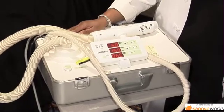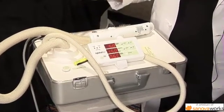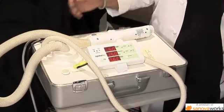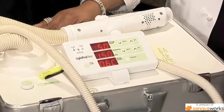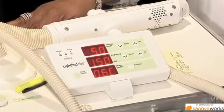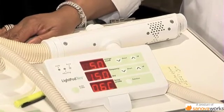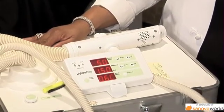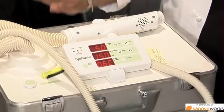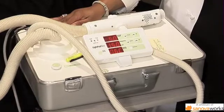One thing I'm amazed at is the size of that device. I'll tell a little story quickly. When I was starting my practice, I traveled between three offices and carried a very heavy laser between those offices. This laser packs up in this case — it's very light and very portable. Even if you just have one laser, you can easily roll it from room to room, and it's very easy to use.